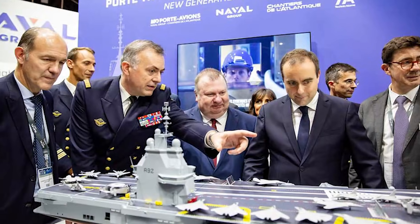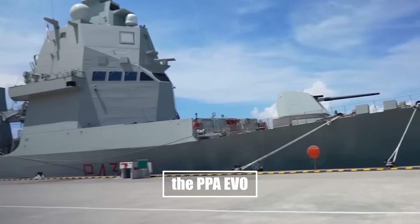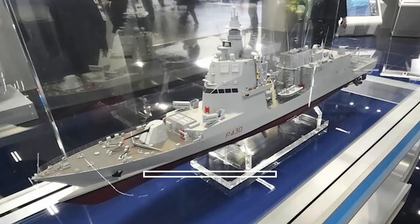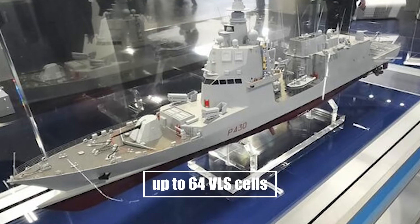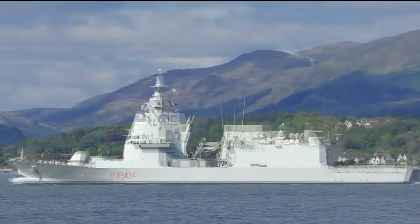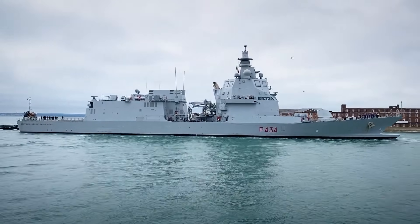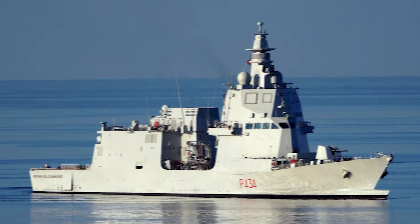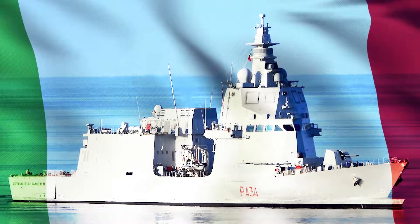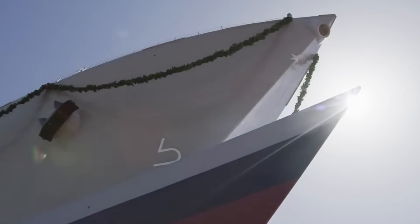But then, at Euronaval 2024, Italy unveiled the PPA EVO — a ship with up to 64 VLS cells, next-gen sensors, lasers, and full unmanned teaming. Suddenly, the patrol label was a disguise, and the EVO was a destroyer in everything but name. This is the story of how Italy took a patrol ship and turned it into the ship every admiral wants in their task group.